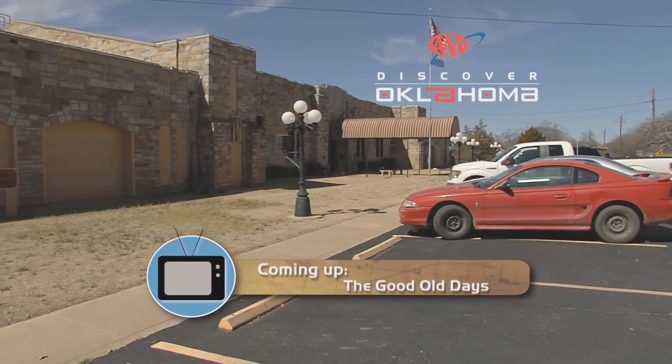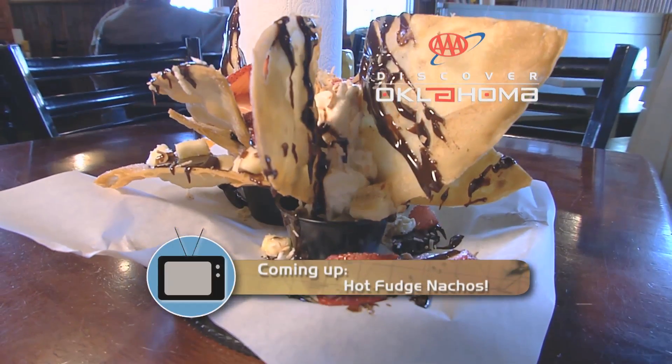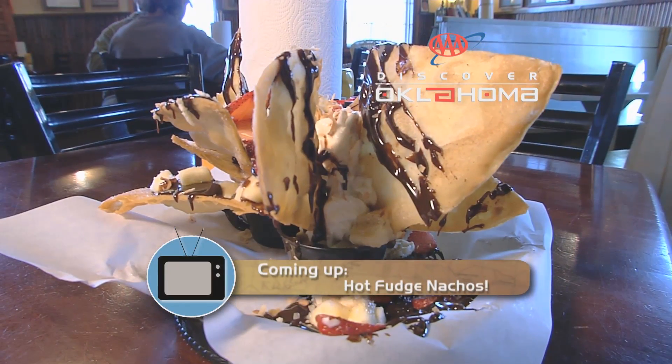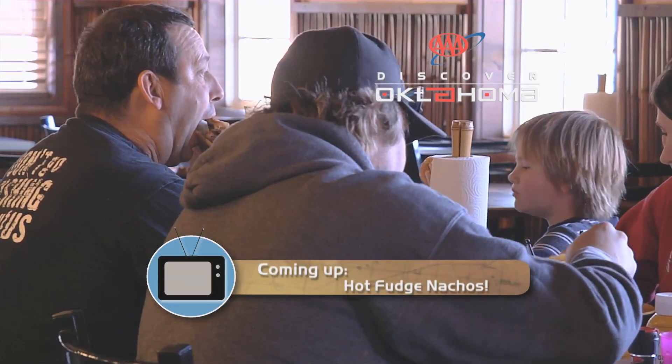There is so much here at the National Cowboy and Western Heritage Museum — or The Cowboy, if you prefer — to learn about our Western heritage. It's just one of the few places to learn about the history behind the Old West in our state. Ahead, we're going to make a stop in Ardmore and bring the kids along for a glance at the good old days. And you can't miss this story: three words — hot fudge nachos. We'll tell you where you can get them. AAA's Discover Oklahoma returns.